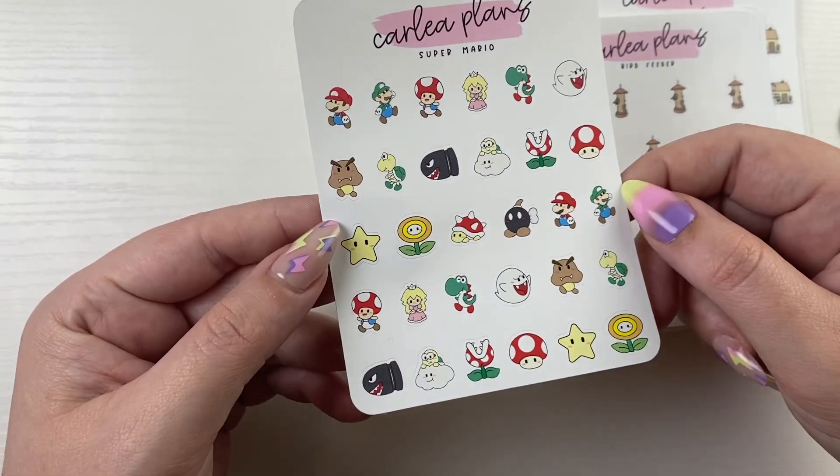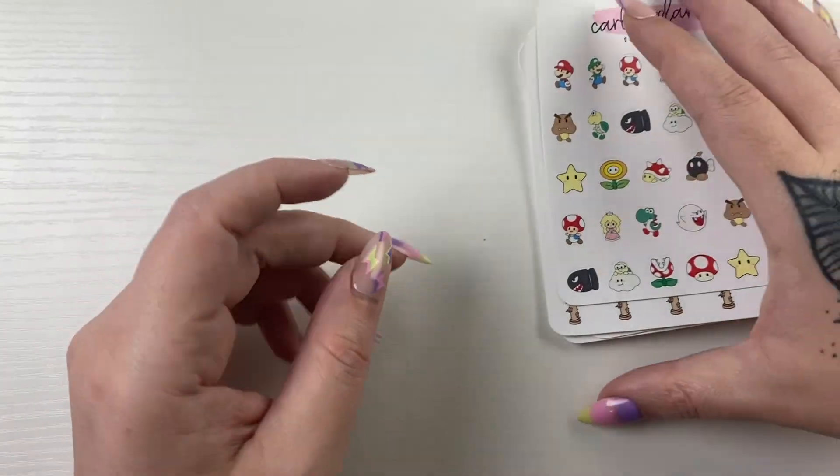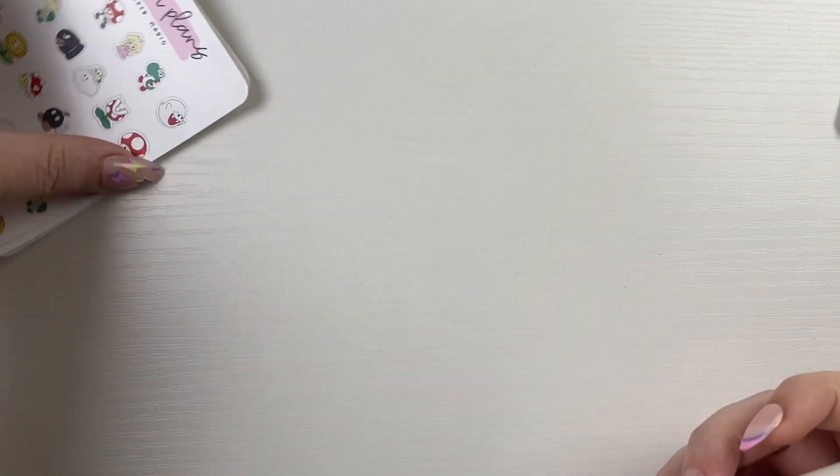And then Super Mario little characters. That is it for the new releases. They will be 25% off, both printable and physical, as well as the new printables.